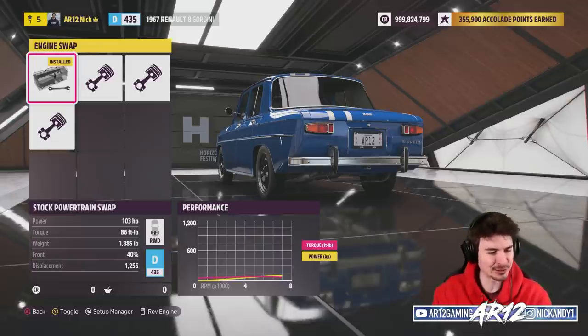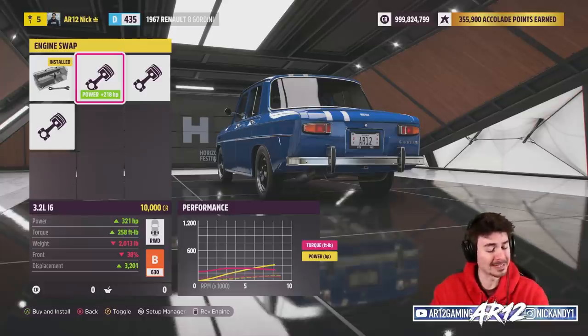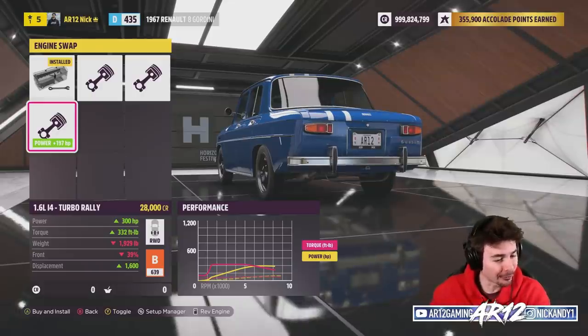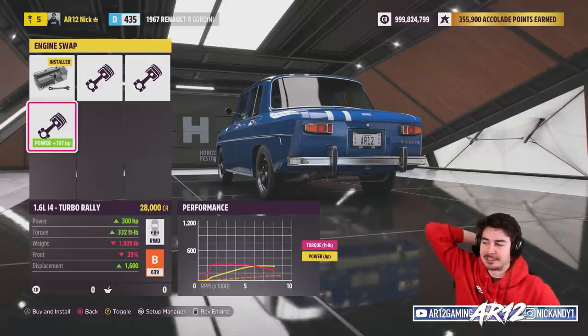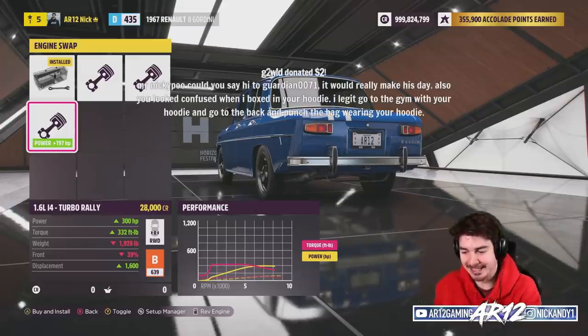So this is the stock engine with a hundred horsepower, little three-cylinder. We can swap in a 3.2 straight six, a 6.2 liter V8 — I wasn't expecting that — or a turbo rally engine. I think you can see what I mean now when I say this thing has some potential to be absolutely insane.